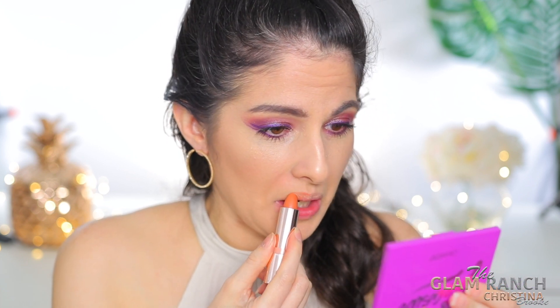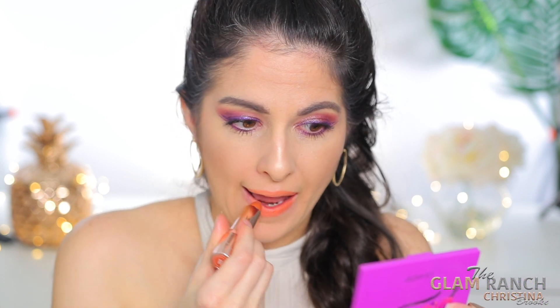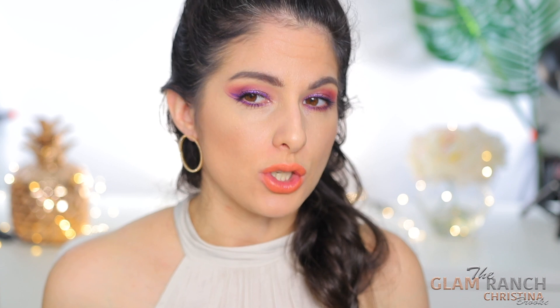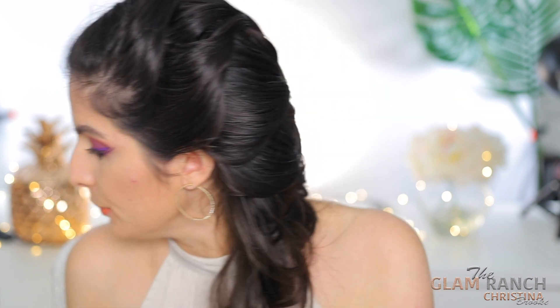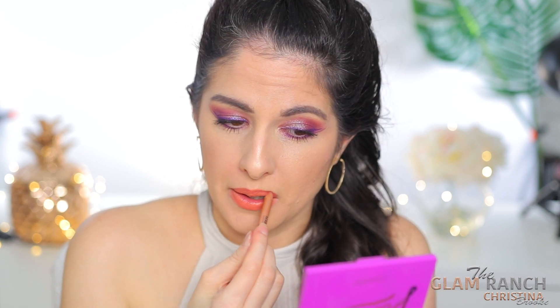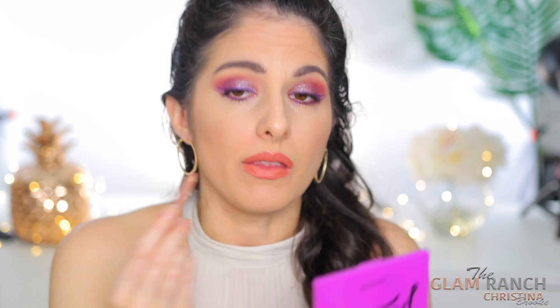Oh, it's peach — a little peachier than I thought it was going to be. Okay, so I'm super excited that it's peach. I'm going to have to add in like a browner lip liner. So I'm just going to add Wherever Walnut from Makeup Forever on top. This is what I like to do with peach lipsticks — add like a brown lip liner. So it keeps the peach color but makes it more brown-toned. Now that's a pretty peach. Now we're talking. Now I like it.